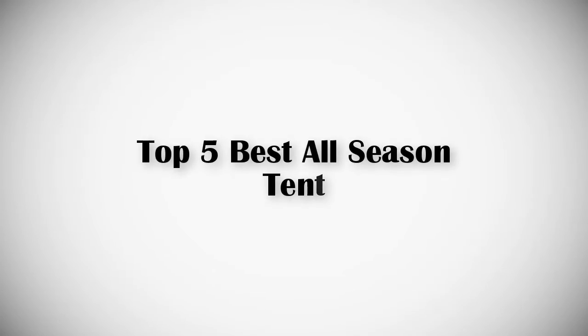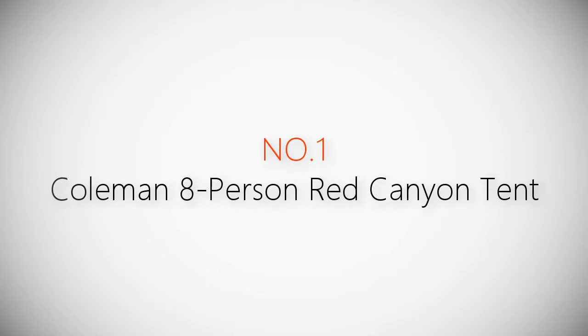If you are looking for the best all-season tent, this video is for you. Let's get started with the list.